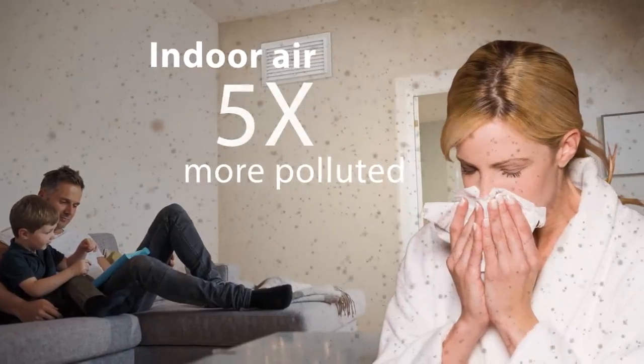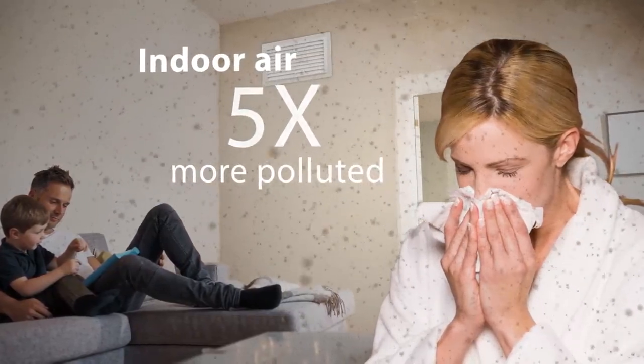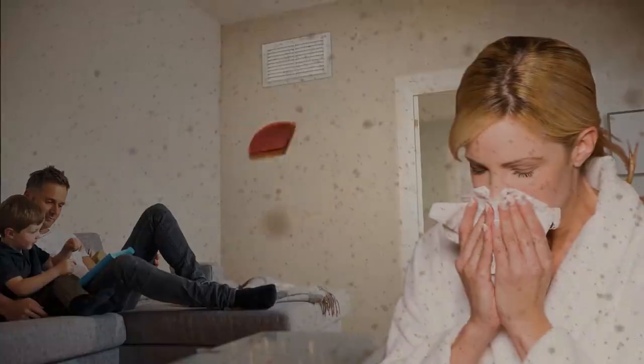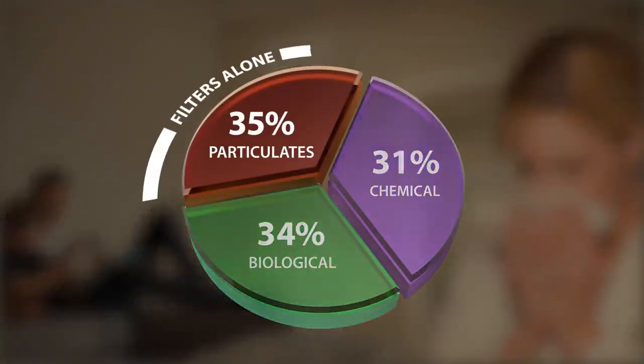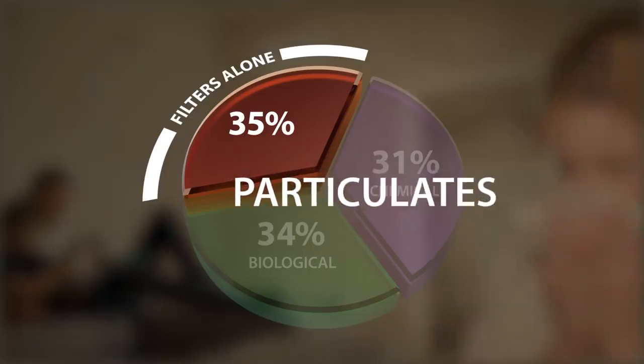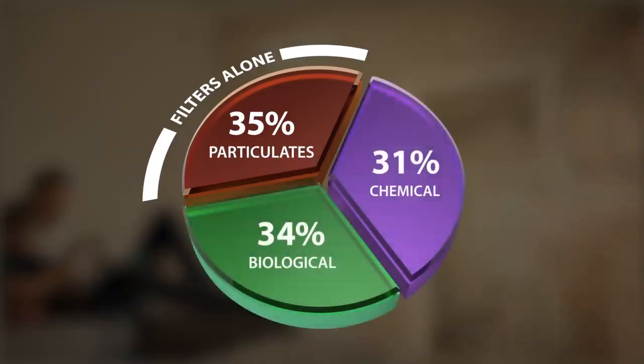According to the EPA, indoor air is often five times more polluted than outdoor air. Indoor air pollution is divided into three types. Air filters only capture one type — particulates. That leaves the other two untreated.